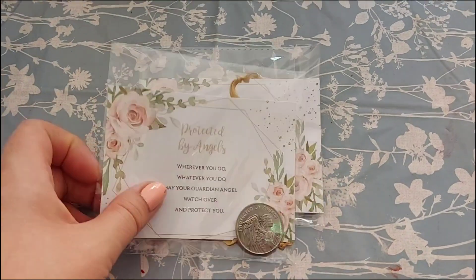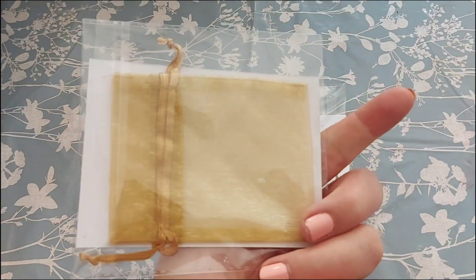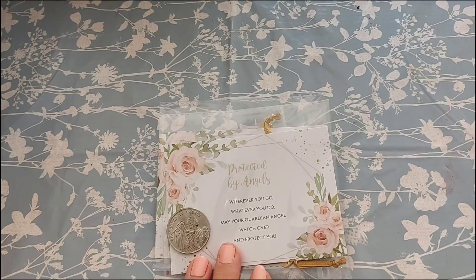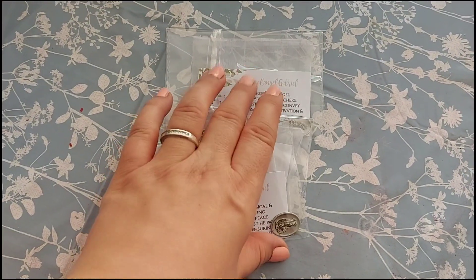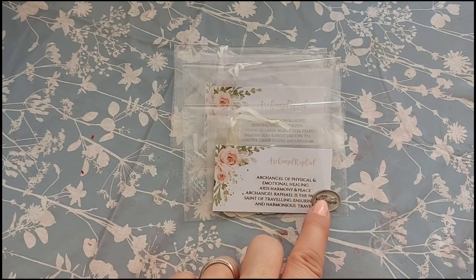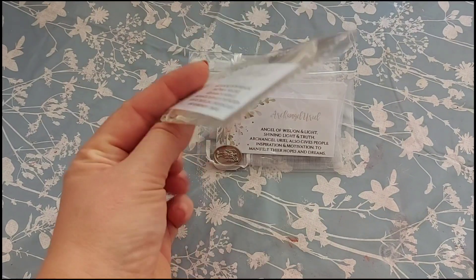A few more angel bits now. This is a Protected by Angels coin that comes with an organza bag — they are £3.50 each. We've also got some archangel tokens: Raphael, Uriel, and Gabrielle — they're £2.50 each. You get a card, a coin, and an organza bag for that price.